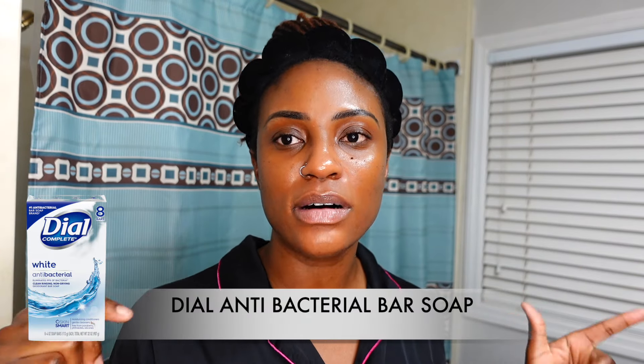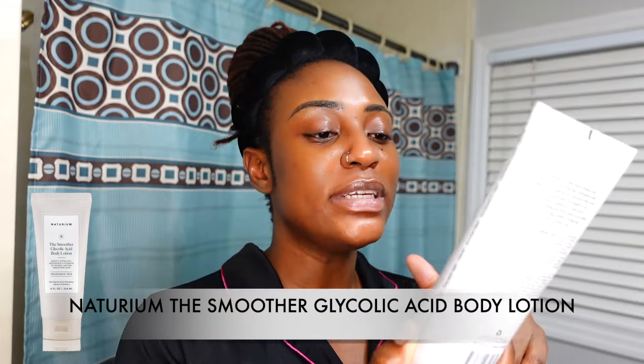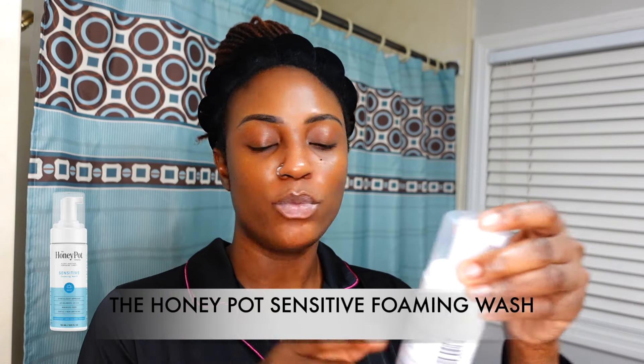For exfoliation night body care, I use the Dial antiseptic bar to pre-cleanse, then the Naturium Smoother glycolic body wash. For moisturizer, I use the Naturium glycolic acid body lotion — it's a light exfoliation I do every other day, sometimes I skip it depending on how my skin feels. I also use the Honeypot sensitive foaming wash for intimate care.